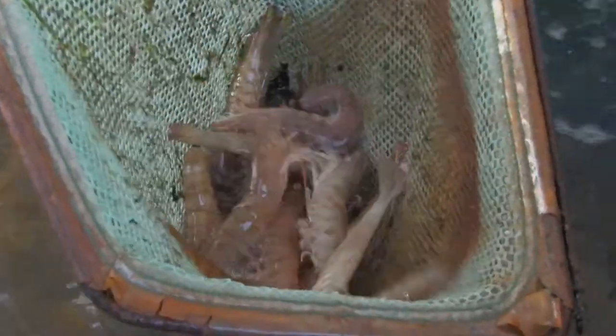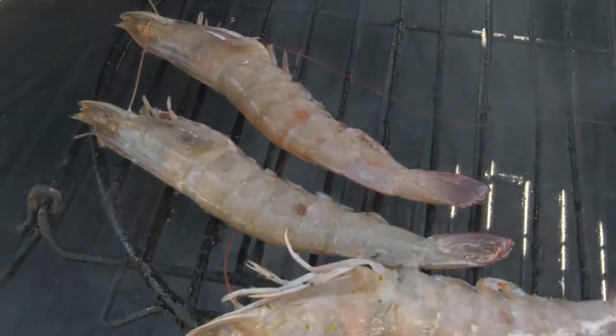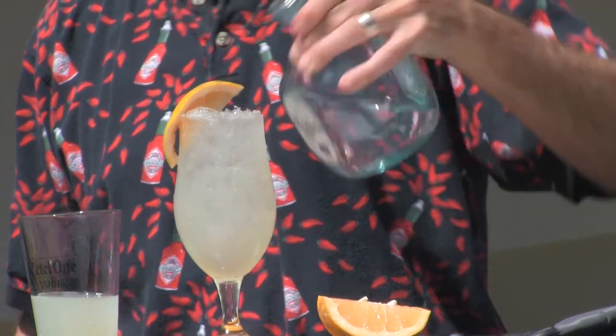We'll scoop them up, throw them on the grill, give you a thrill. Make sure you have your solo cup handy, because we've got something to make sure that everybody keeps a smile on their face this episode of the Keys Kitchen with Chef Buck Naked.